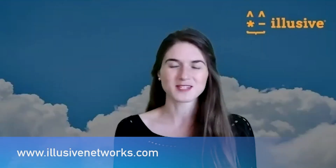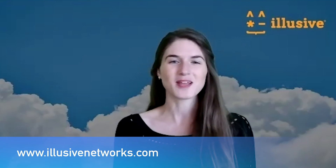To learn more, go to our website at www.elusivenetworks.com and go to the Microsoft section. Thanks everyone!